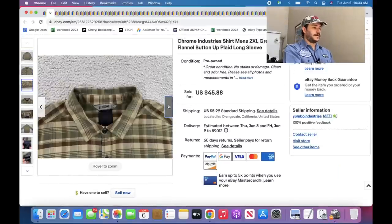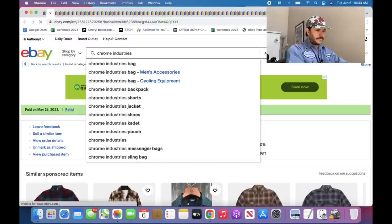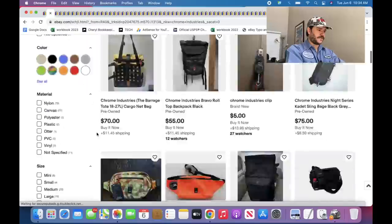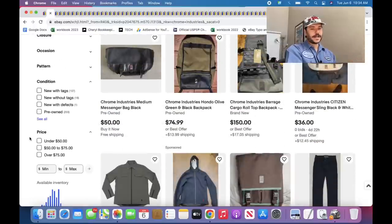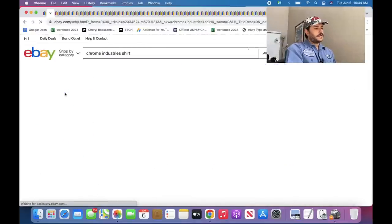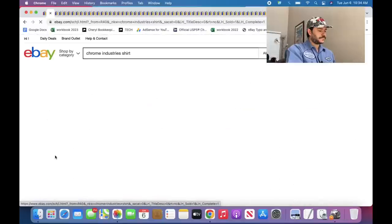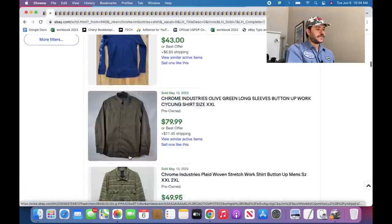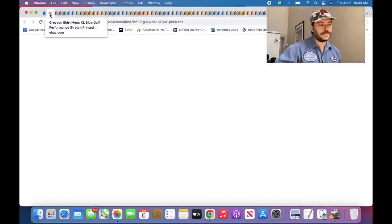Chrome Industries — this actually took a while to sell, but I got a decent price for it. I think this brand used to have a higher sell-through rate. When I type in Chrome Industries, bags come up first, so maybe they're more known for their bags. 18 listed for shirts, 22 sold — over 100% sell-through. I guess it's kind of low volume, which could be why it took a little longer.